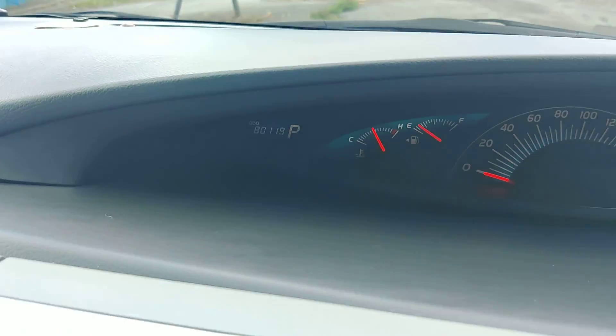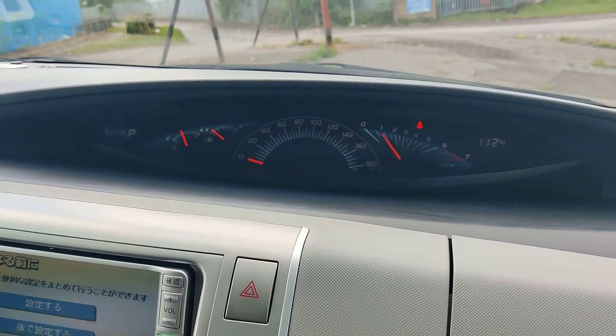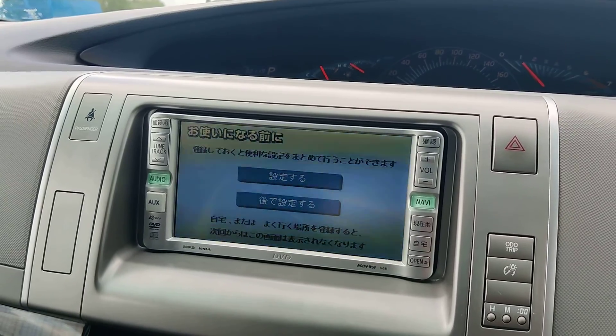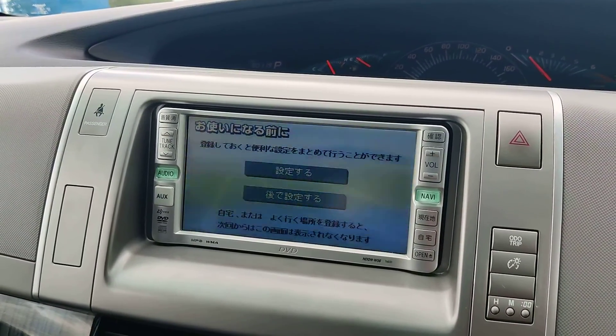It's currently on 80,119 kilometres, which is just under 50,000 miles — it will be converted. It will also come with a UK screen with CD, radio, and aux USB.